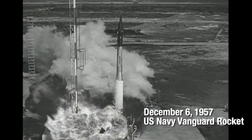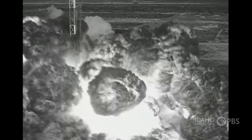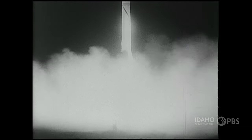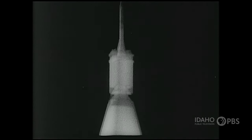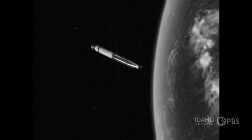But it didn't always go exactly as planned. By January of 1958, U.S. scientists had figured it out. Explorer is in orbit, broadcasting to the world its coded scientific data. Explorer 1 became the United States' first satellite.